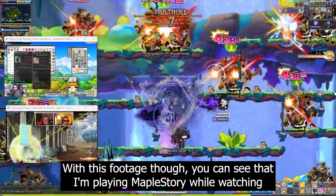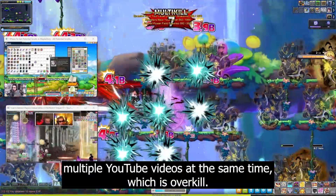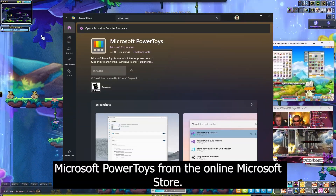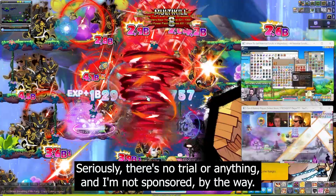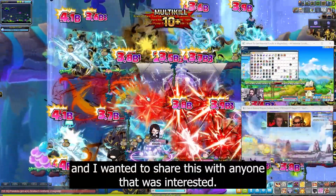With this footage though, you can see that I'm playing MapleStory while watching multiple YouTube videos at the same time, which is overkill. This is done with Microsoft Power Toys from the online Microsoft Store. It's free — seriously, there's no trial or anything — and I'm not sponsored, by the way. I've just been using it for a while and I wanted to share this with anyone that was interested.